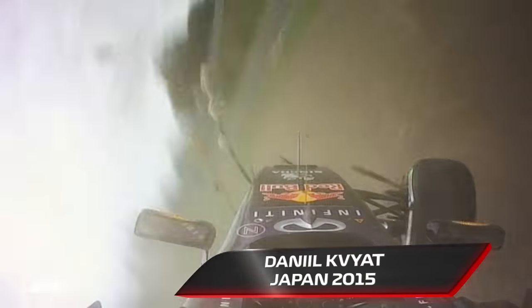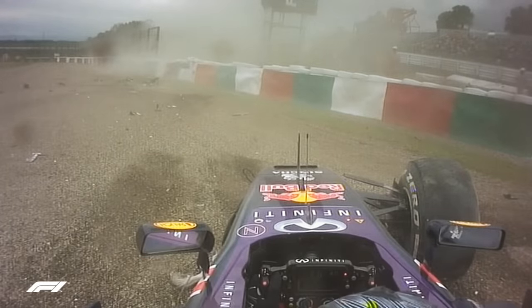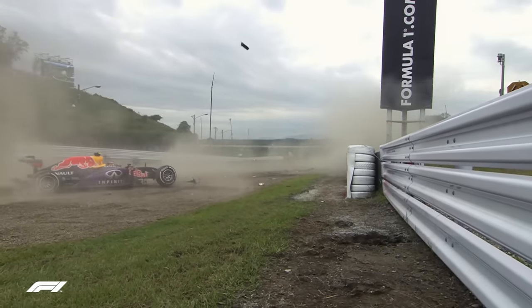That's a big crash for Daniel Kvyat. Complete driver error — it's so unusual to have that accident there. He's gone on the grass on the way in and a tank slapper into the barriers. Huge accident.